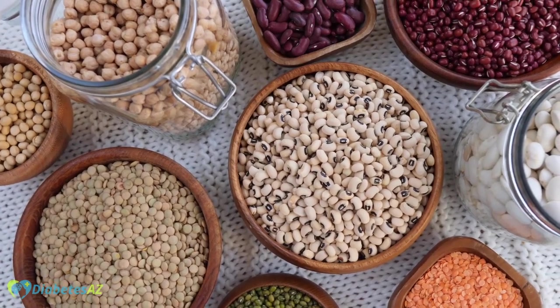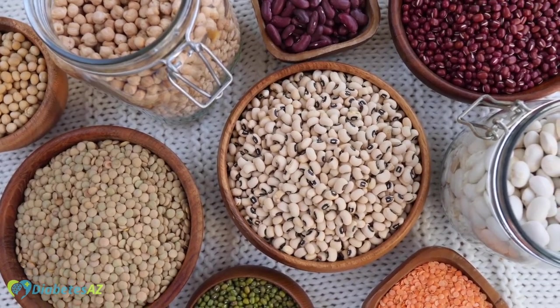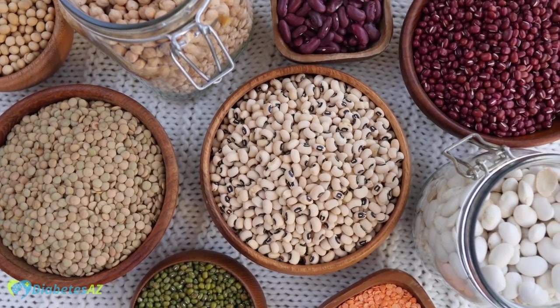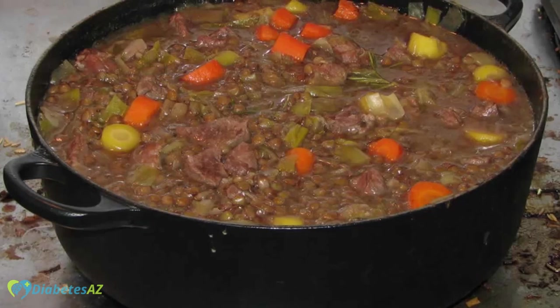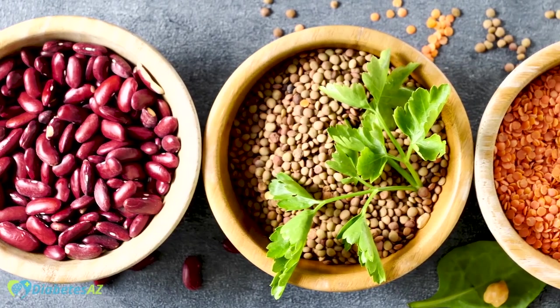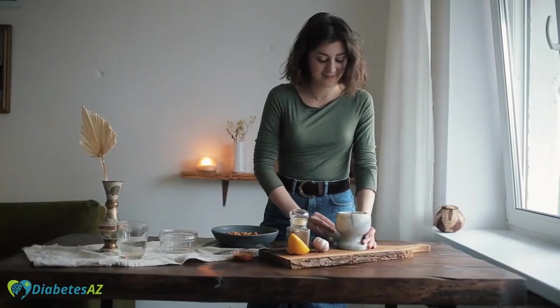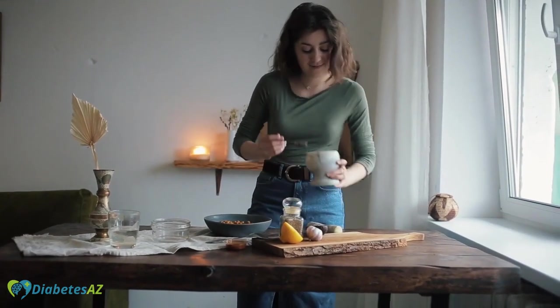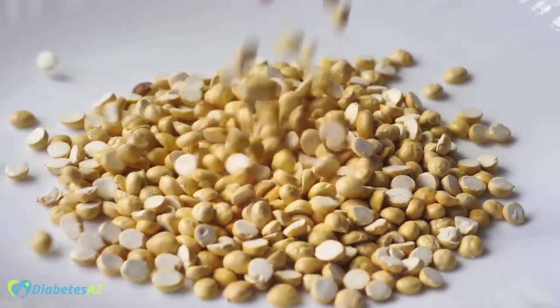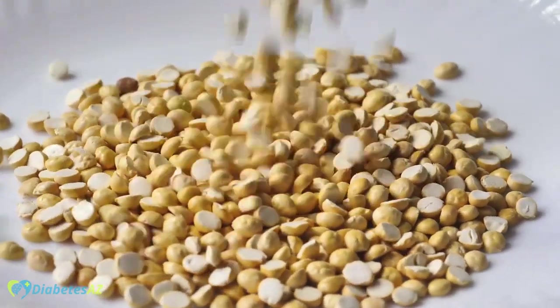Lentils are another great legume option for people with diabetes. They are high in fiber and protein and also low on the glycemic index. They can be enjoyed in soups, stews, curries, or as a side dish, and can also be used as a substitute for meat in dishes. Chickpeas are a great source of fiber and protein, low in calories, and low on the glycemic index. They can be enjoyed in salads, soups, stews, or as a base for hummus.